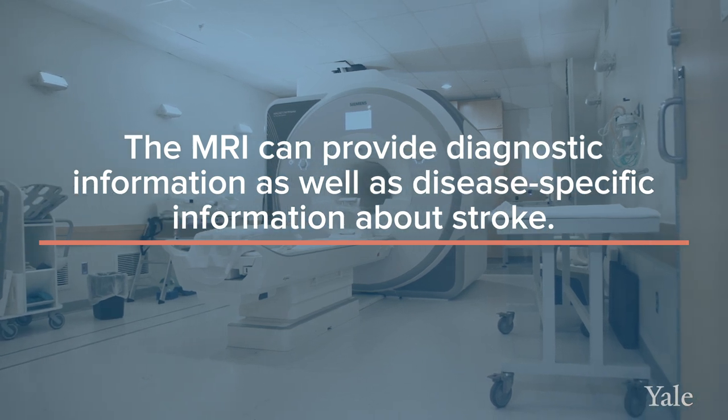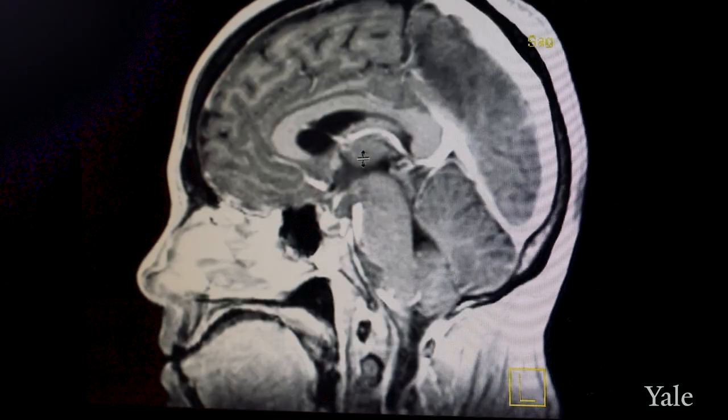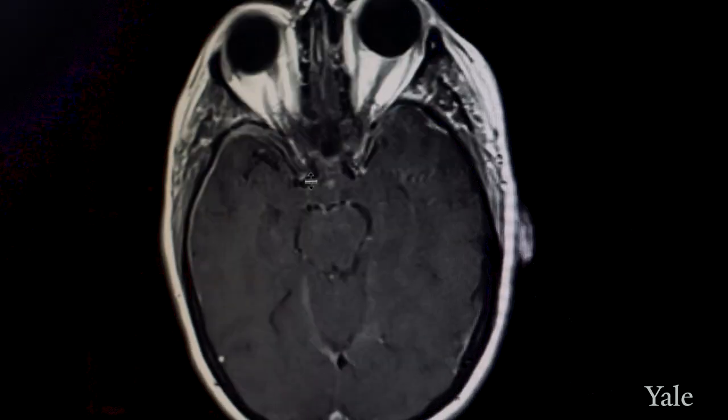What bleeding looks like — what a hemorrhage looks like on an MRI — is very different than what ischemic stroke looks like. It gives us information about other features which can be important: not just location, but also size and volume.